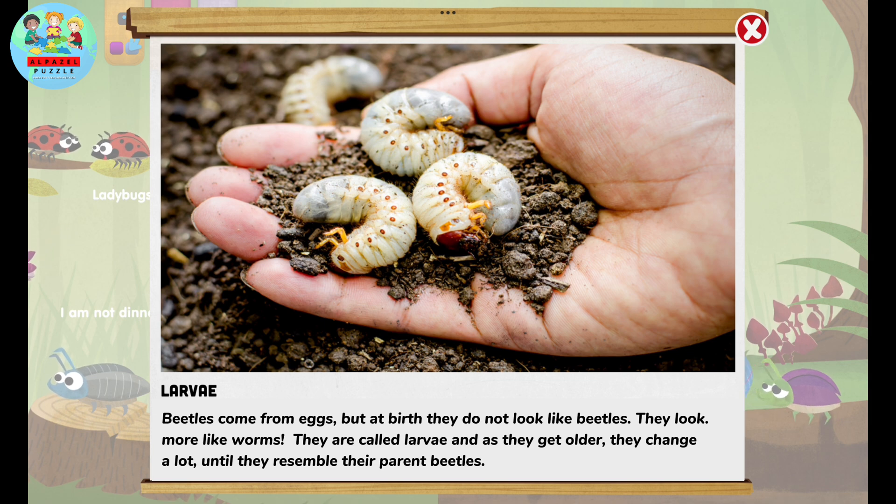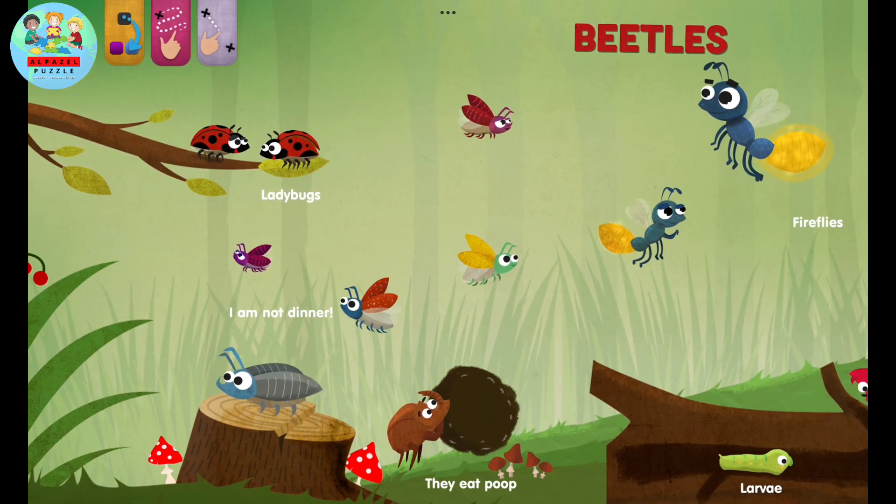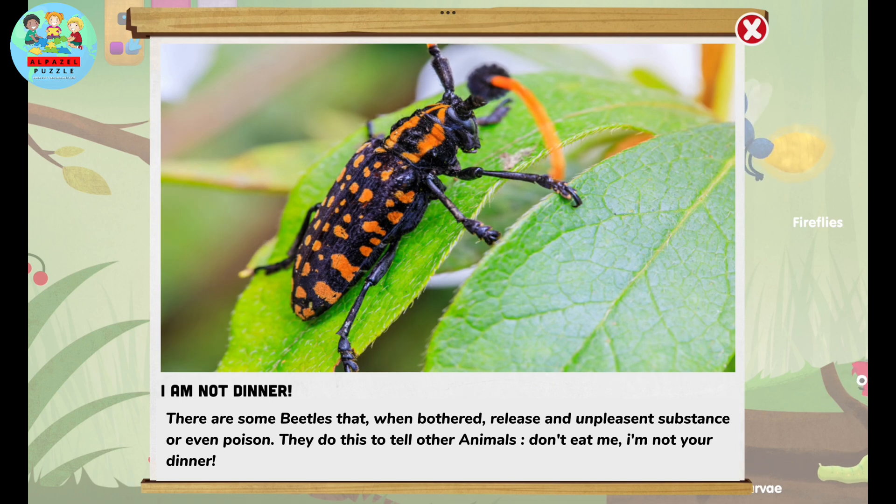When they get older, they change a lot until they resemble their parent beetles. There are some beetles that, when bothered, release an unpleasant substance or even poison.